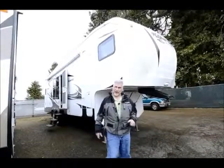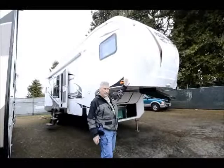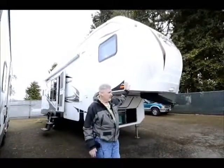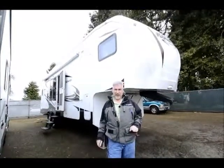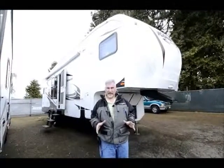Joe Bass at the RV Corral, and I'm standing in front of a real nice 5th wheel. This 5th wheel is built by Comfort, which is built out of Clackamas, Oregon. This is a 263 FS 2010 5th wheel. It's a double slide and it has a lot of nice features that I'm just going to touch lightly on today.